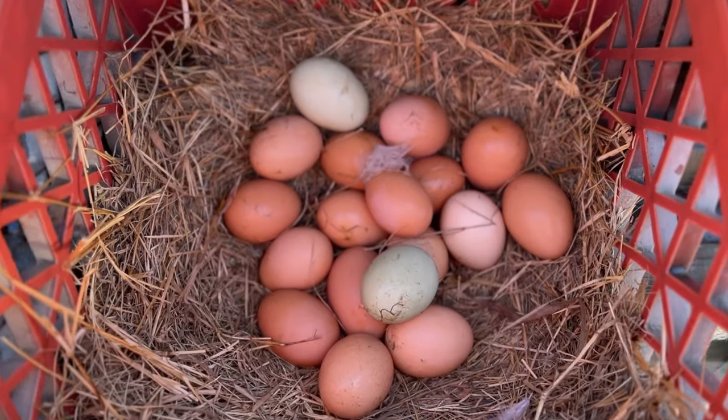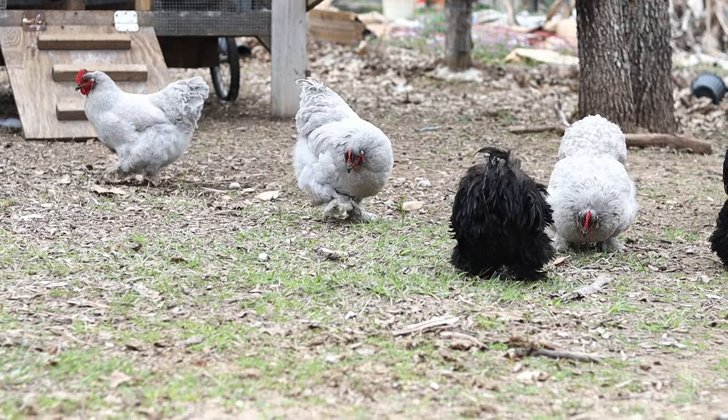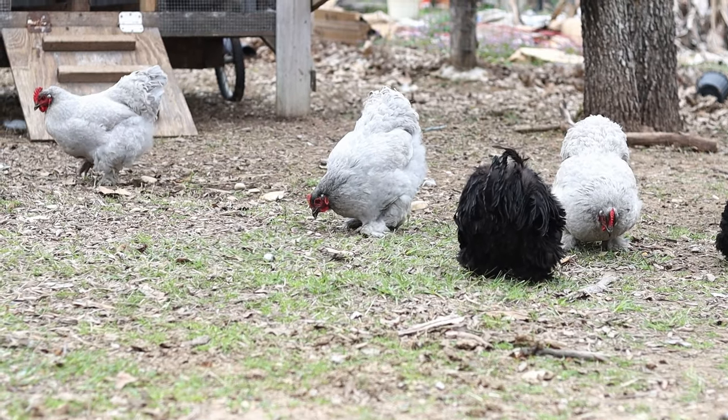If you like this video, check out these other two chicken videos right here for you. And remember the link below for a discount on your chicken treats.